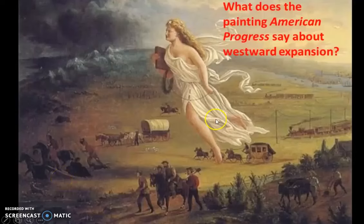Let's take a look at this painting. The name of this painting is American Progress, and it was painted in 1872. Now obviously the most prominent feature in this picture is this woman here, and her name is Columbia. She looks sort of like an angel, but she is actually a physical representation of the United States.